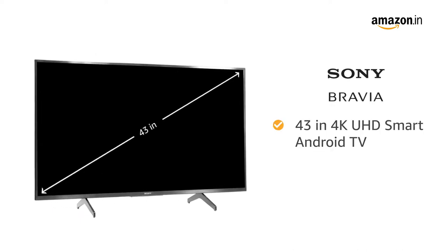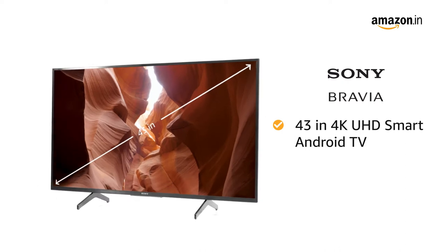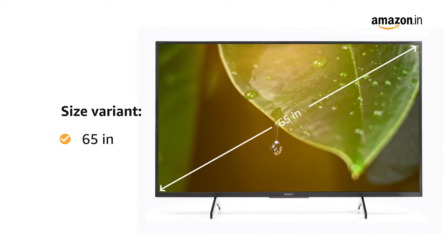Presenting Sony Bravia 43-inch 4K Ultra HD Smart Android LED TV in the color black. This TV also comes in a 65-inch size variant.